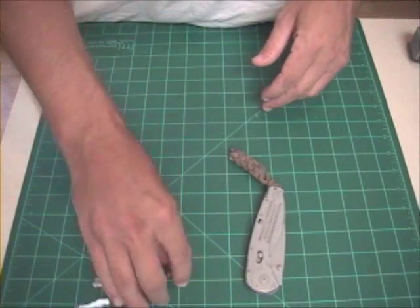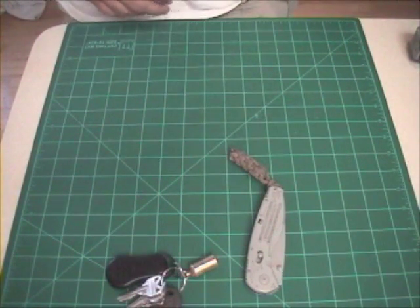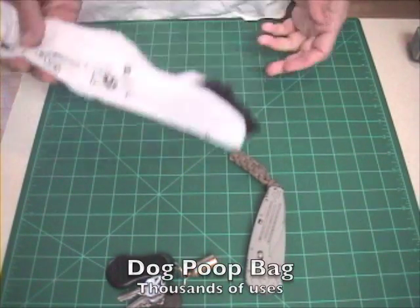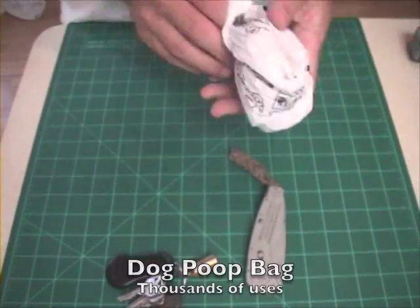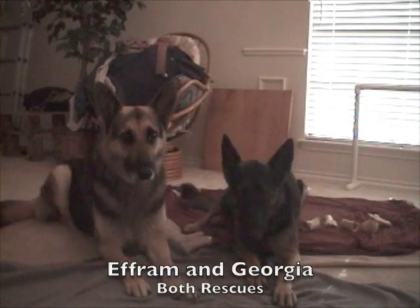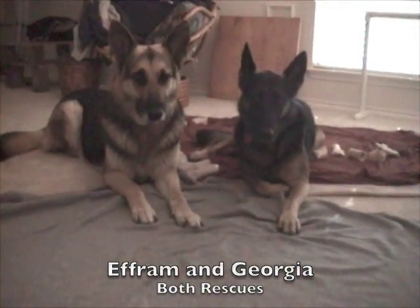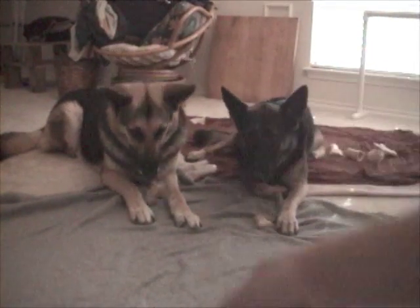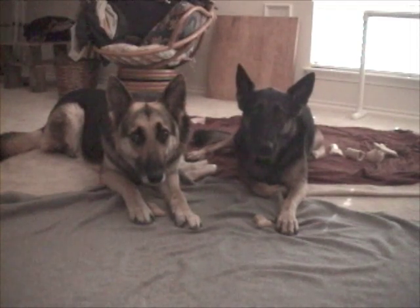Now, if you have dogs and you walk them regularly, you're going to recognize the thing I pull out of my pocket next. There are a thousand and one uses for dog poop bags, aside from the obvious. While I can't carry the next two things with me all the time, they are with me most of the time. And nothing says friendly deterrence better than a pair of well-trained and highly obedient German Shepherds. They would both probably defend me with their lives, but I don't ask that of them. At the end of the day, I am their protector, not the other way around.